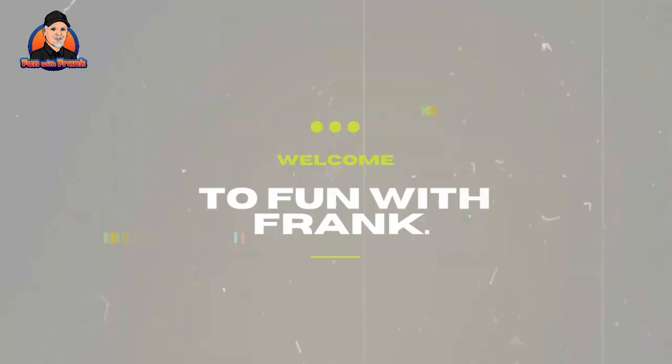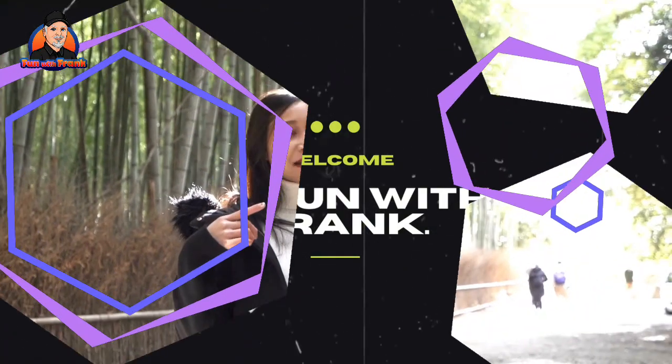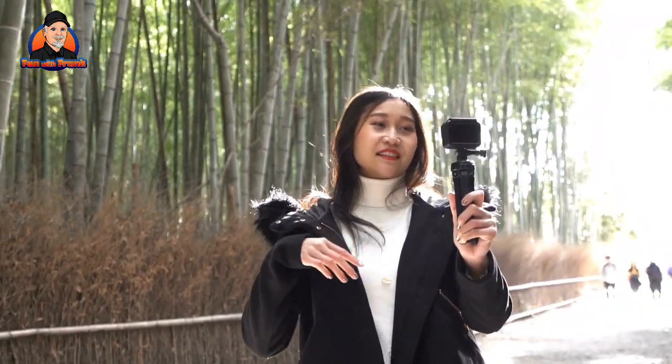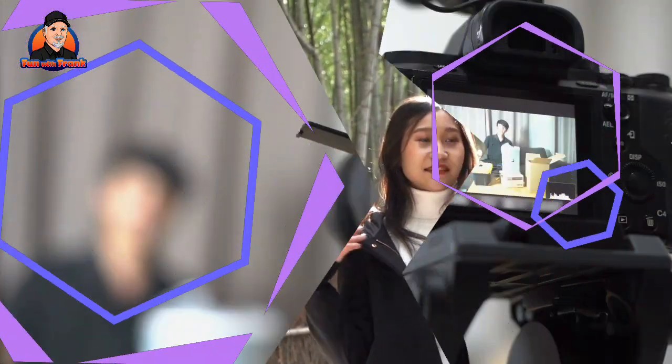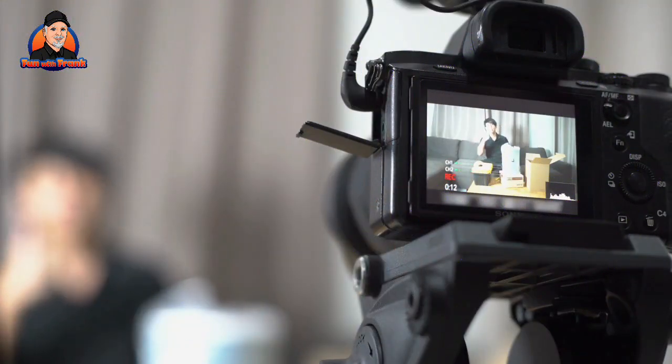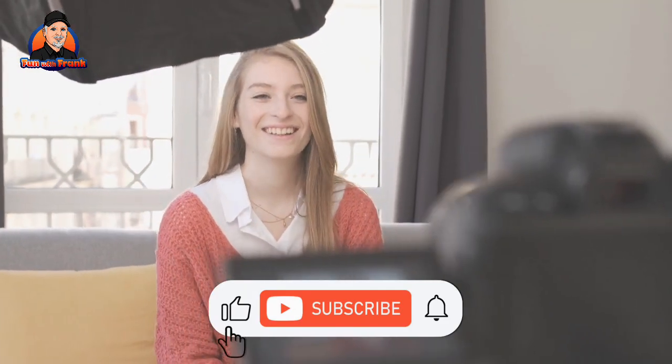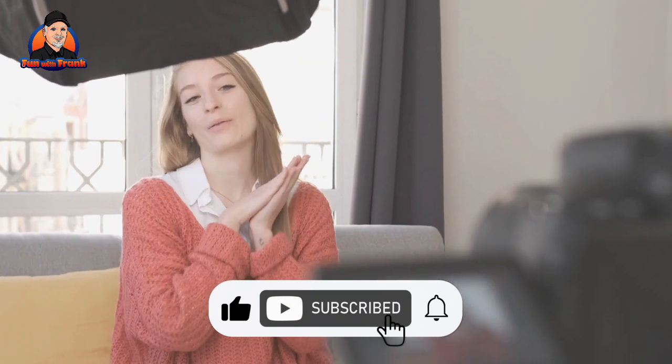Hello guys, welcome back to Fun with Frank. In this video we are looking at the top 10 cameras for YouTube vloggers. There are a lot of things to consider when choosing the best vlogging camera. With more choice than ever when it comes to creating video content, it can be tricky to zoom in on the right model. Before we get started, make sure to like the video, subscribe to my channel and hit the bell icon.